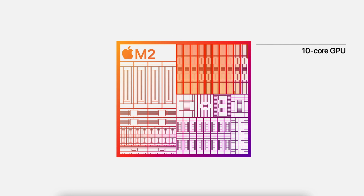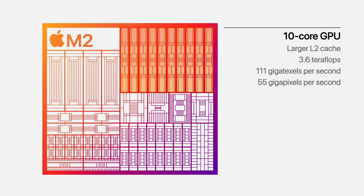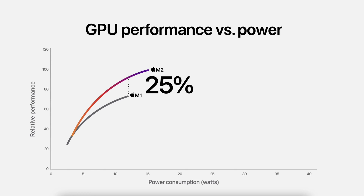Apple has given the M2 two additional GPU cores for a total of up to 10. It has a larger L2 cache and allows the M2 to perform up to 3.6 teraflops, 111 gigatexels per second, and 55 gigapixels per second. In terms of graphic performance capability, it's really off the charts — up to 25% faster than the M1 using the same amount of power, and that's remarkable.